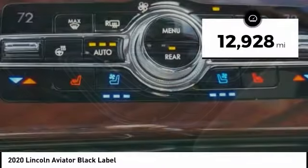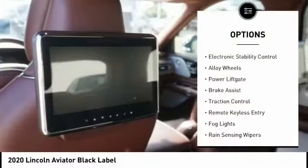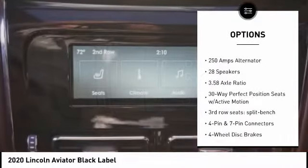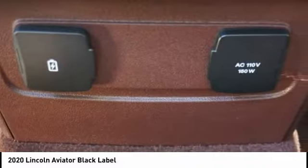This vehicle has less than 15,000 miles. Here are some of this vehicle's great options: electronic stability control, alloy wheels, power liftgate, brake assist, traction control, remote keyless entry, fog lights, rain-sensing wipers, four-wheel disc brakes, and speed control.